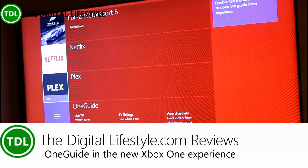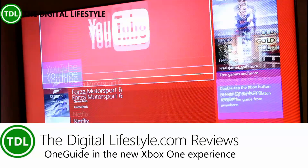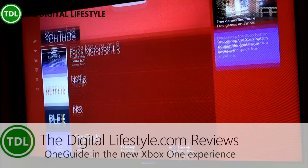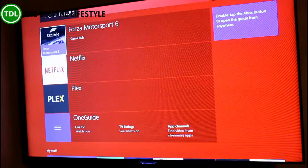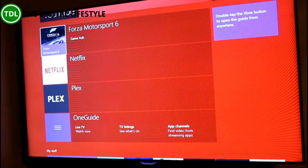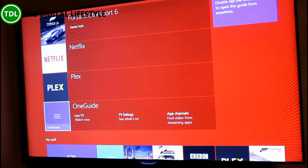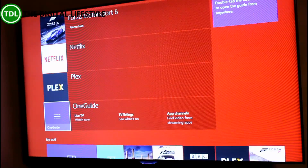Welcome to a video from JustLiveStyle.com. In this video we're going to have a quick look at the new entertainment features in the Xbox One — the new dashboard launched November 12th. There's not a huge amount of difference, but what they have done here with OneGuide is they've consolidated all the video apps and video services together.